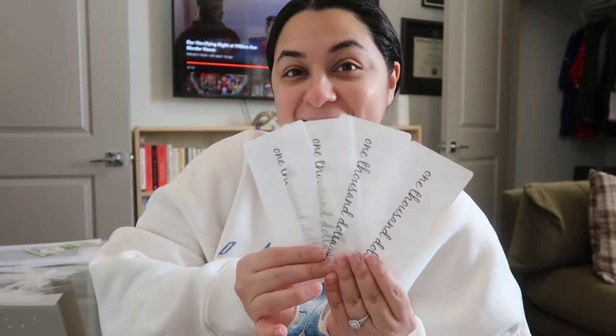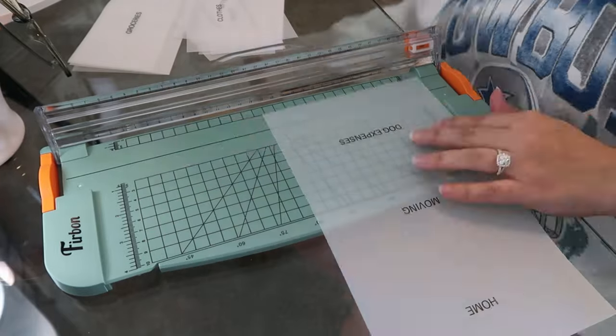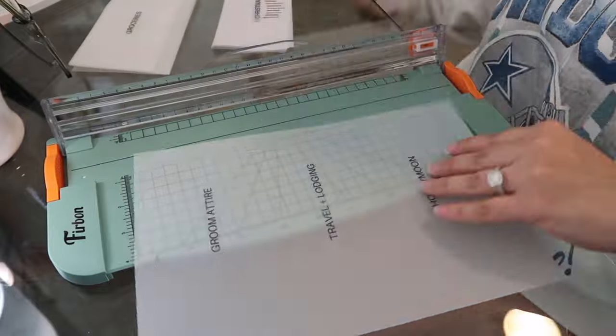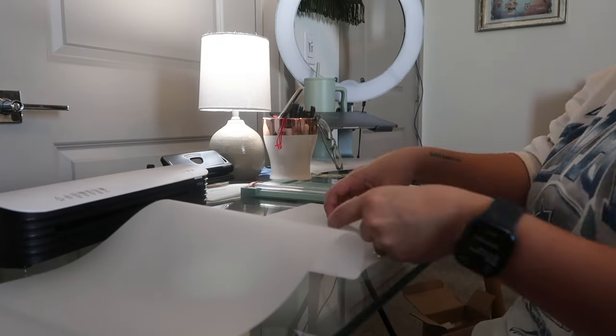I'm going to go ahead and finish doing the placeholders and then move on to the cash envelopes. I think I have enough 1000 ones — I do have some more printed out, so I'll probably make two more, and then I know I want to do a 2000 and a couple of fully funded ones. Not bad — I like how they came out.